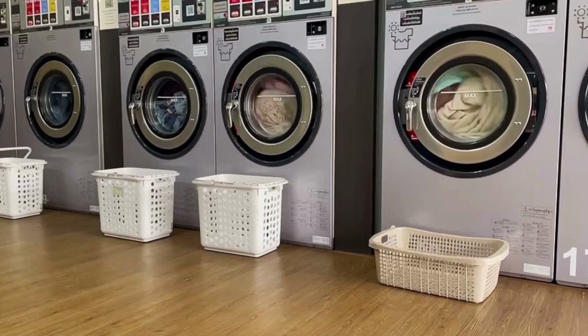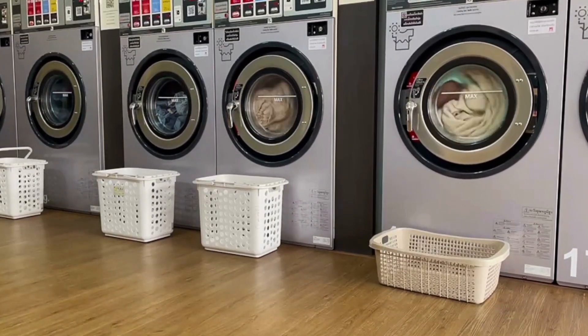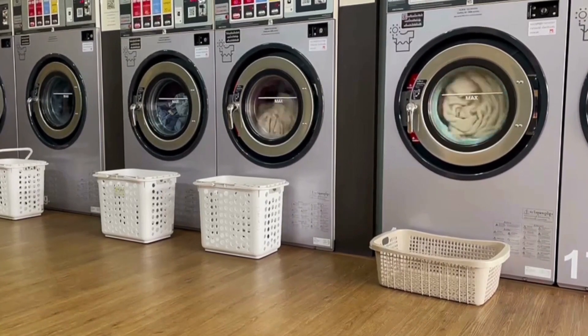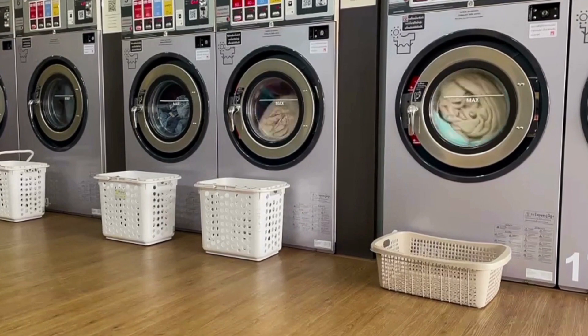Pro number eight is that most condos here in Pattaya either have a laundry service or a laundry facility. That's really convenient because you can just go down a couple of levels and do your laundry. Or if you have a larger condo, you may even be able to have your own washing machine in your room and hang your clothes out to dry on your balcony.